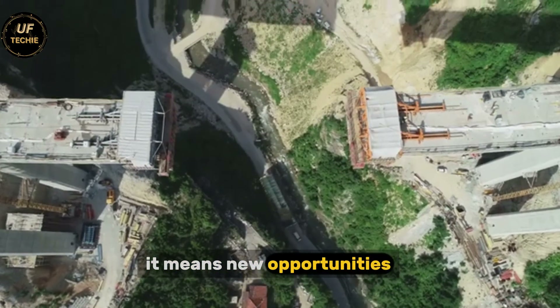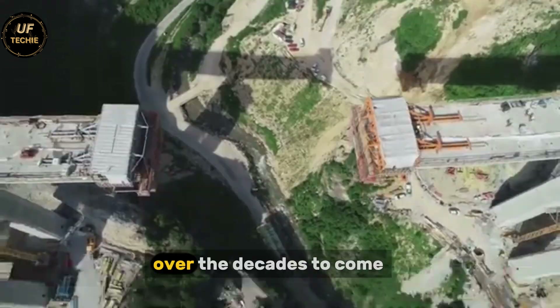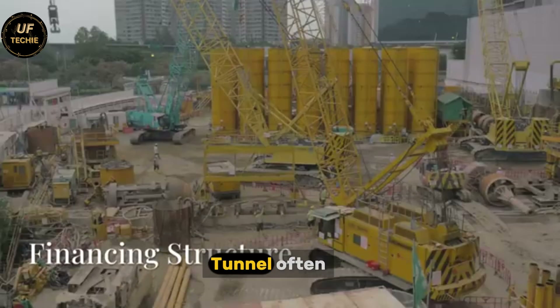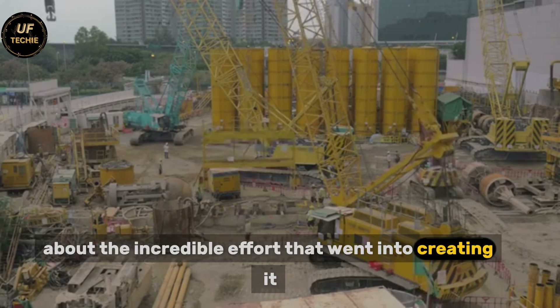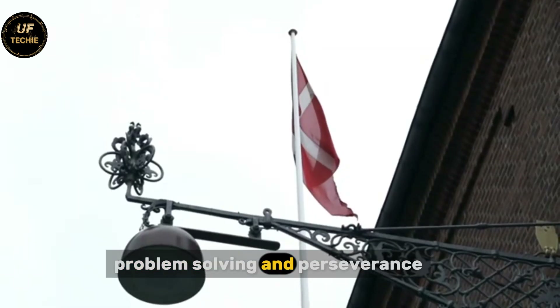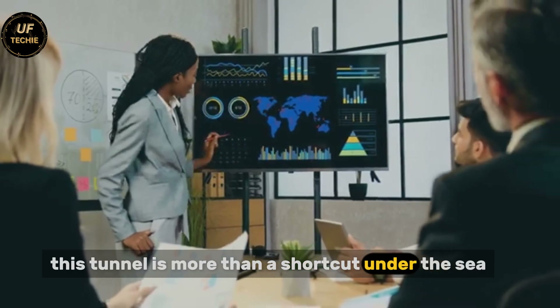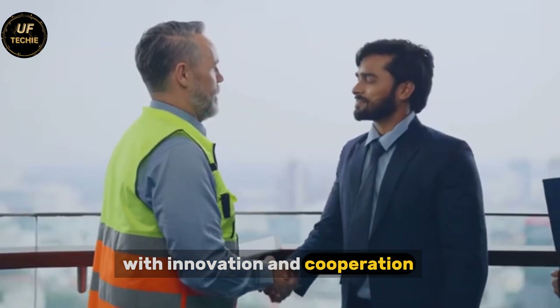And for the people who live in the region, it means new opportunities — whether in tourism, trade, or employment. Over the decades to come, millions of people will pass through the Fehmarn Belt Tunnel, often without thinking about the incredible effort that went into creating it. But behind every smooth journey lies a story of vision, problem-solving, and perseverance. This tunnel is more than a shortcut under the sea — it is a statement that challenges can be overcome with innovation and cooperation.